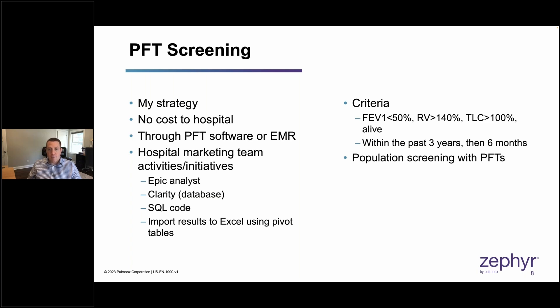You have to understand — emphysema at this level of severity is not benign. We should think of it as malignant, even though it's not cancer. When I was first launching my BLVR program during COVID, this was considered an elective procedure. I would argue it is the furthest thing from elective. If patients who are candidates are not receiving treatment in a timely manner, a substantial portion will die. Population screening by looking at PFT data can identify them — these patients deserve and want the opportunity to be evaluated.